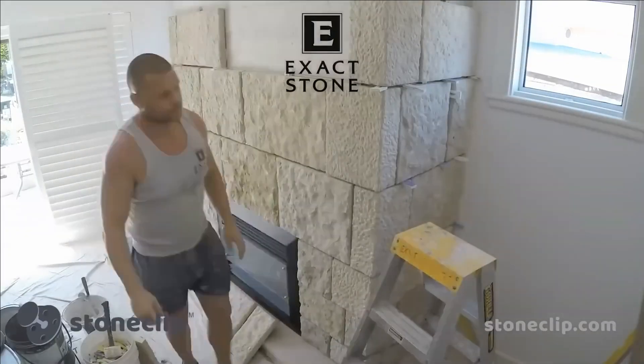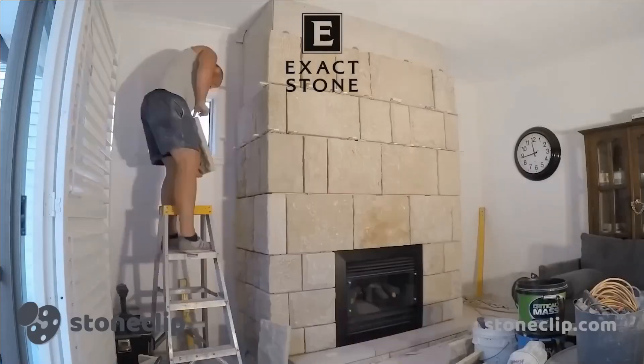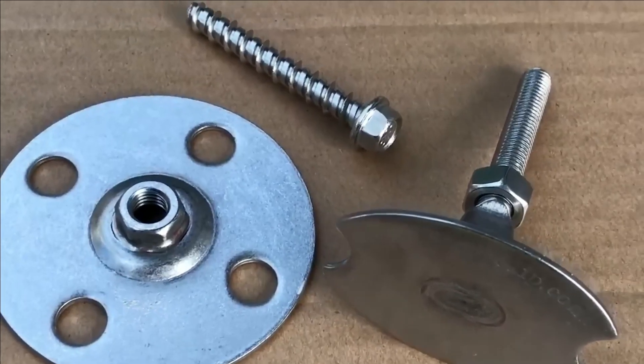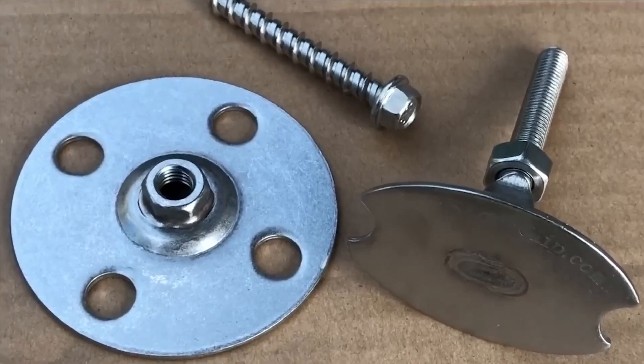To illustrate, a 450-kilogram granite slab was securely affixed using Stone Clip. These fasteners also played a pivotal role in the renovation of Emirates House, where they were utilized with marble slabs measuring 1 by 1.2 meters.